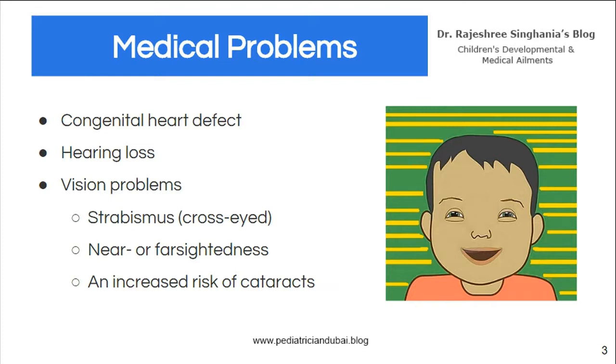Apart from that, they have other medical problems which must be identified and treated early on. For example, congenital heart defects — almost 50% may have a congenital heart problem — so a cardiologist is involved very early in the baby's life. Hearing problems are common, not only because of neurological hearing problems, but also because these children have recurrent ear infections, and because they have defective immunity they may have frequent infections resulting in hearing loss.